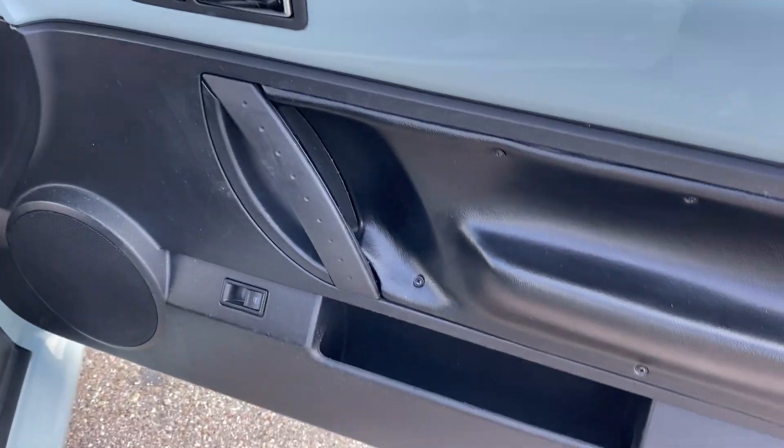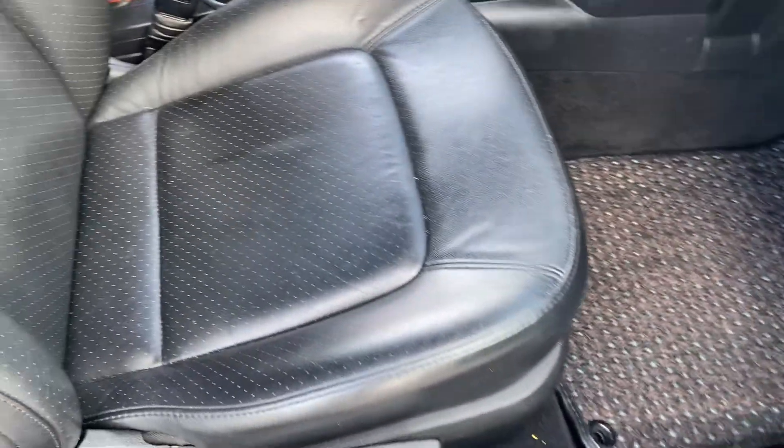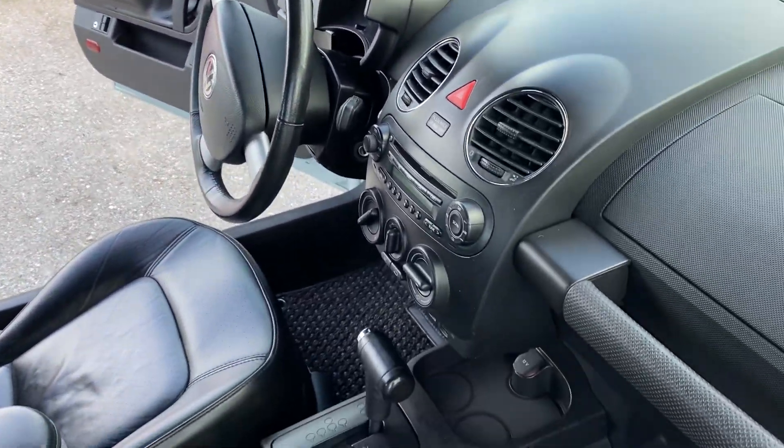Passenger side door panel, very clean. Seats, no cracks, no tears. Nice shape. This car is in very, very clean condition. It runs like a top.